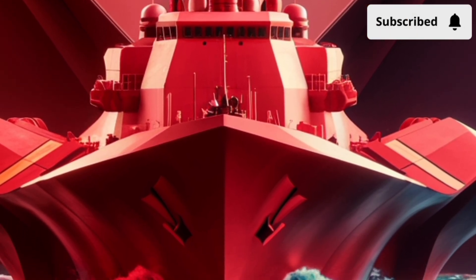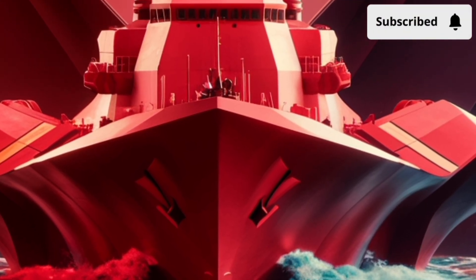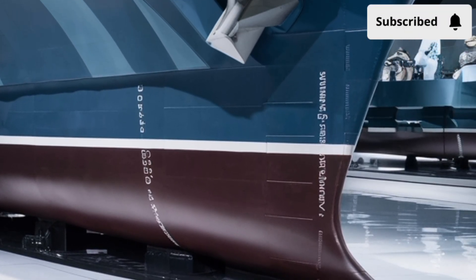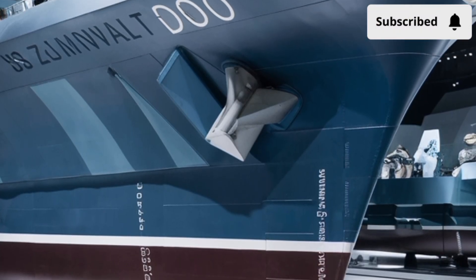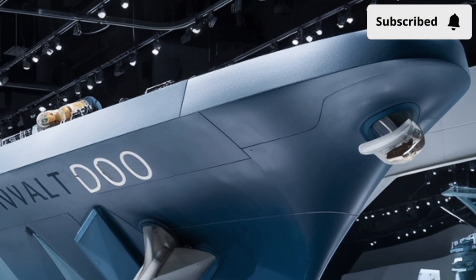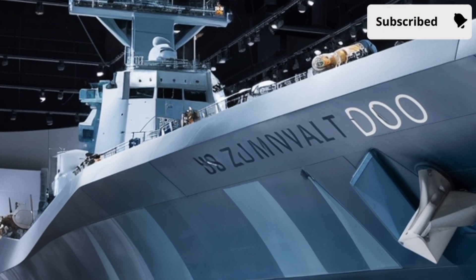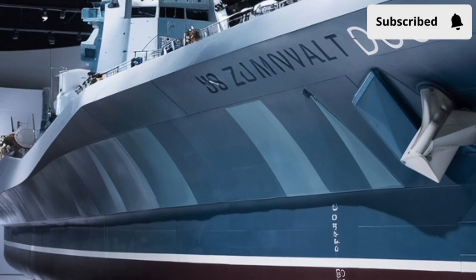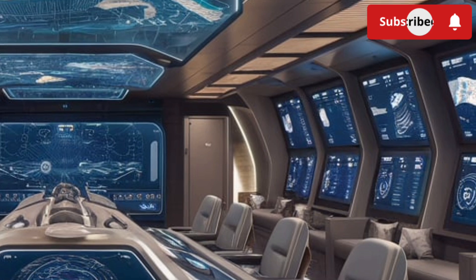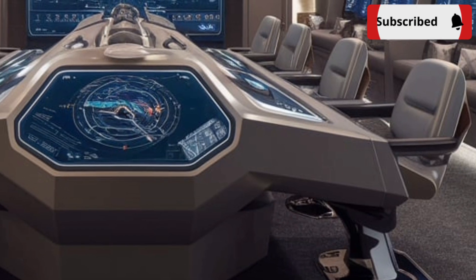When you first look at the USS Zumwalt, the exterior alone sets it apart from any other destroyer on the planet. At over 600 feet long, this ship has a commanding presence, but what really makes it stand out is its unusual angular shape. Unlike traditional destroyers that have visible structures, antennas, and towers, the Zumwalt uses a unique wave-piercing tumblehome hull. This design makes it appear much smaller on enemy radar, giving it stealth capabilities more commonly associated with submarines or stealth aircraft. Its smooth, flat surfaces and sloping sides reduce radar cross-section dramatically, meaning despite its massive size, it can look like a small fishing boat on an enemy's radar.